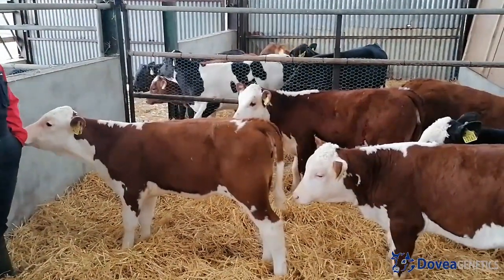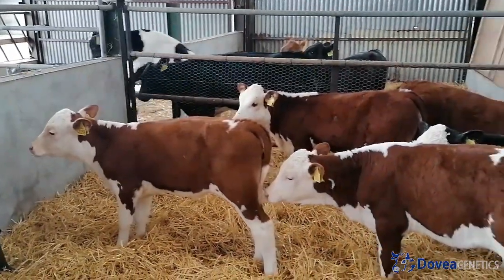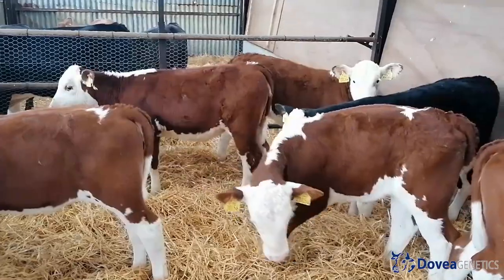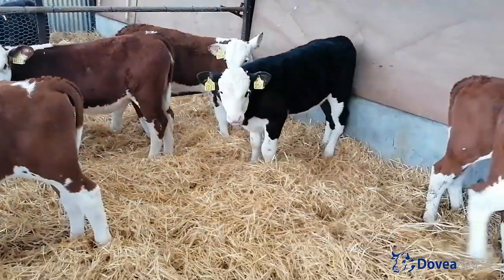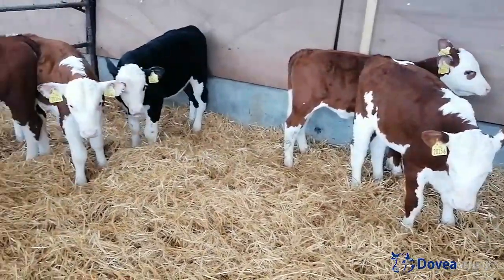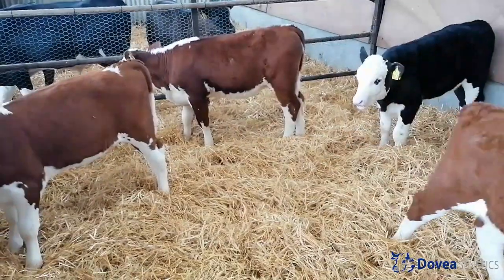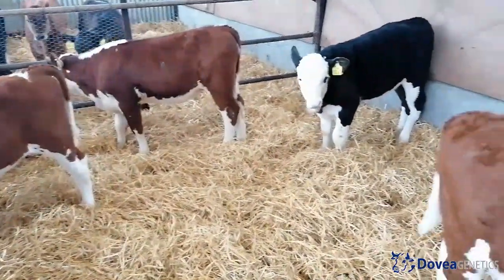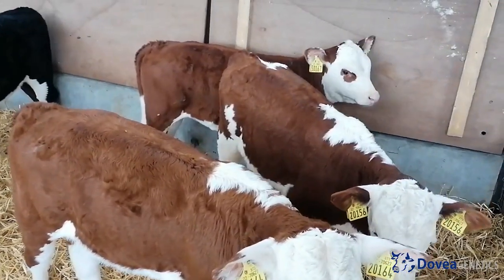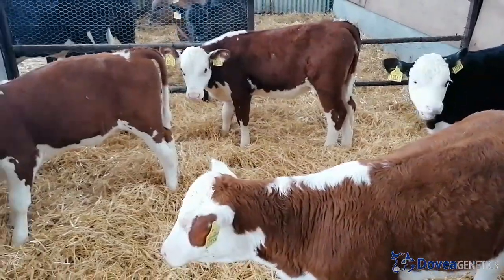We used two Hereford bulls last year, Ollie and Marble. They got mostly red and white calves as you can see, and we're very happy with them. The cows calved down with very little problems. Most of them calved on their due date, maybe one or two days over. The calves weren't huge at birth but grew into big calves fairly quickly.